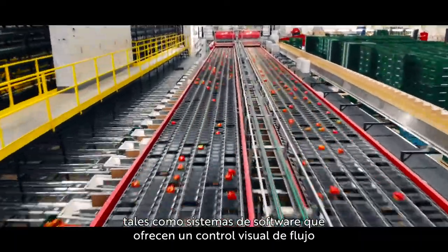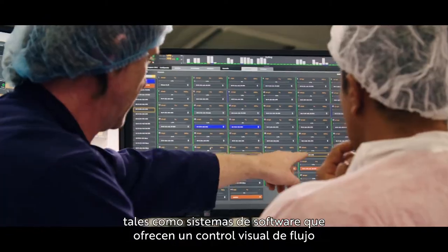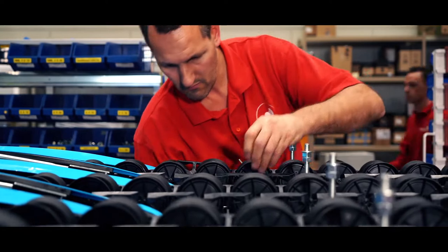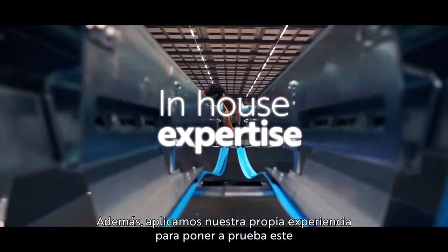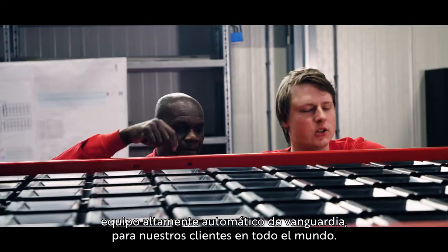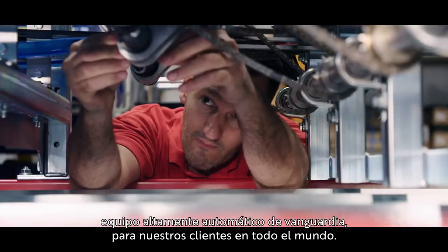Such as software systems that provide visual flow control, to track and trace your data across the entire supply chain. Then we use our in-house expertise to test the next generation of proven, highly automated equipment for our customers across the globe.